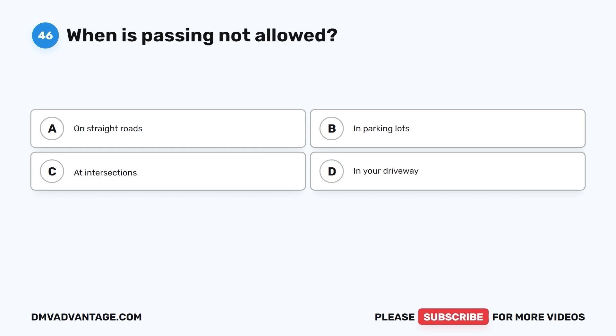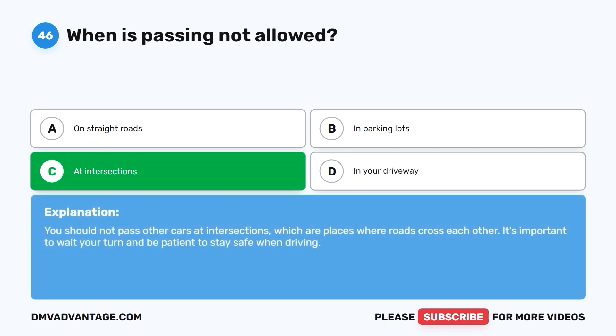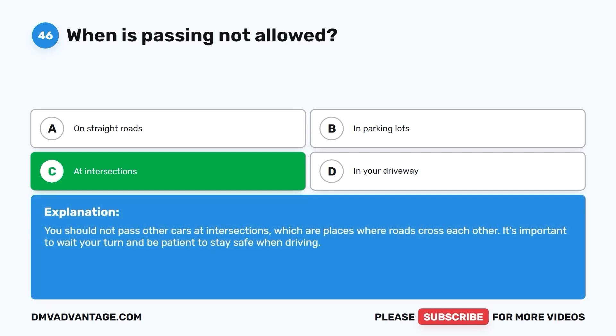Question 46: When is passing not allowed? A. On straight roads. B. In parking lots. C. At intersections. D. In your driveway. The correct answer is C. At intersections. You should not pass other cars at intersections, which are places where roads cross each other. It's important to wait your turn and be patient to stay safe when driving.